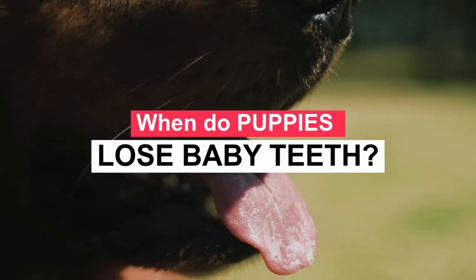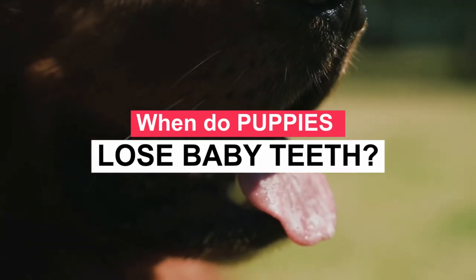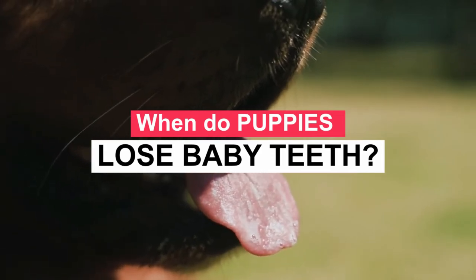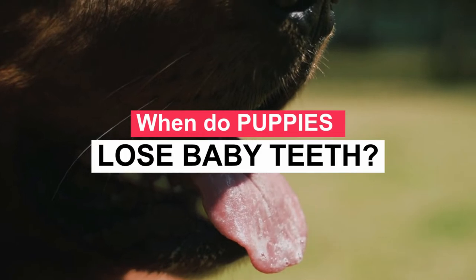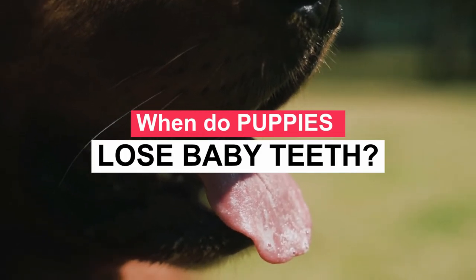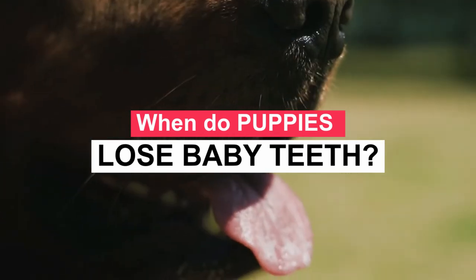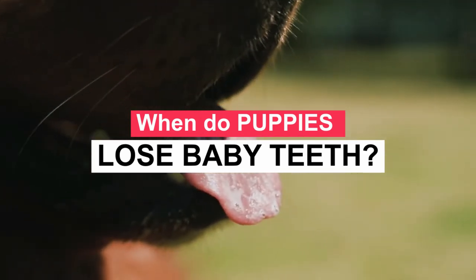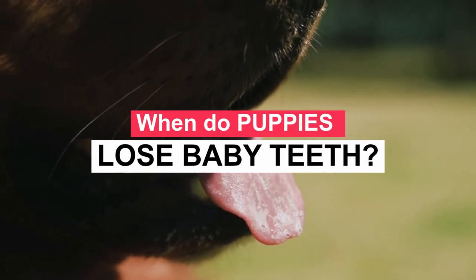Dogs have two sets of teeth just like us: permanent adult teeth and puppy teeth, also known as deciduous teeth. Puppies have 28 teeth, while adult dogs have 42 teeth — 20 at the top and 22 at the bottom. Humans have 20 teeth as babies and 32 as adults. Puppy teeth begin to erupt at 3 weeks of age and fully appear by 6 weeks.